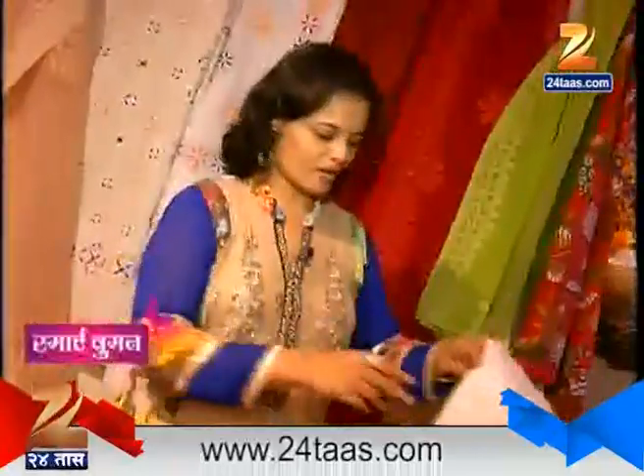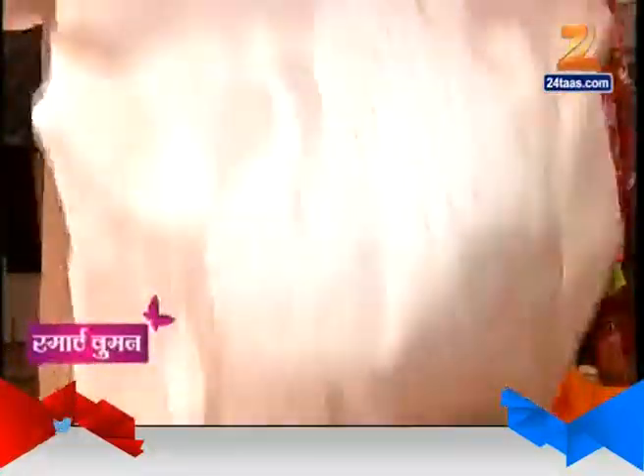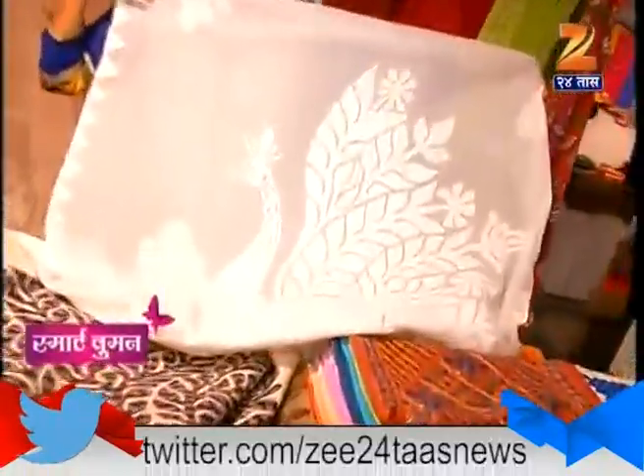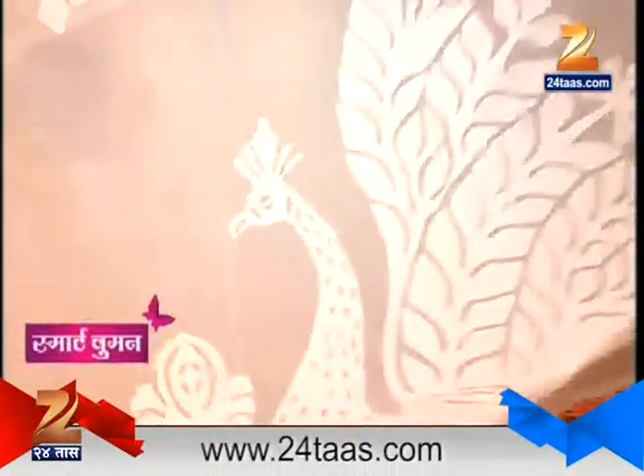This is a wall piece, which is very beautiful and cutworked. This is the cutworked design and the framing of the wall.